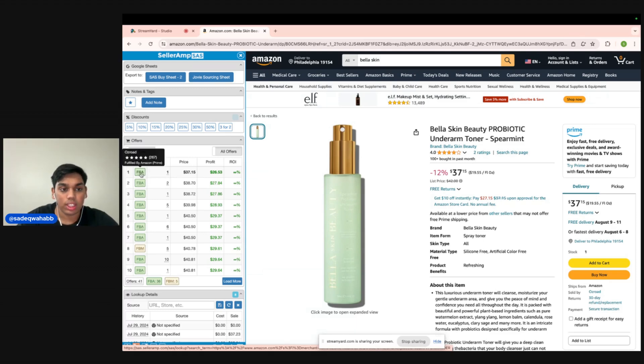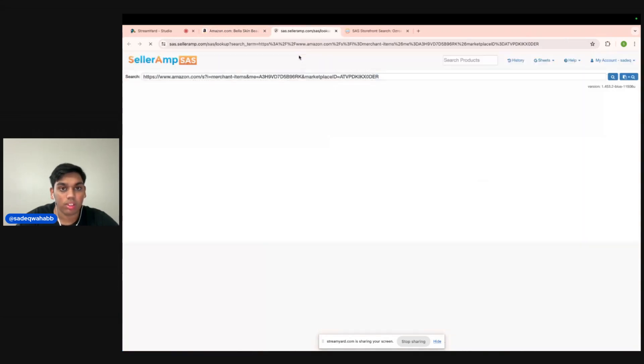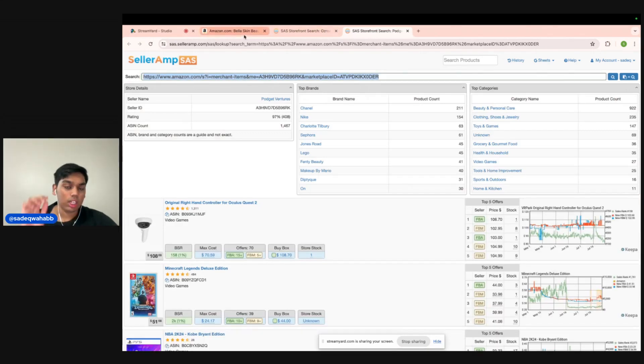So you want to stick below 500 and above 30. This first guy on this listing has 267, so we'll pop him open and look for another seller between 30 and 500. From here, you're going to be able to see everything this guy is selling — brand name, how many ASINs he has for that brand. Chanel is 211, Nike is 154. You're going to be able to see their top categories for selling as well. Beauty and personal care is his primary category, and that's perfect because a lot of you requested beauty and personal care sourcing — so that's exactly what we're going to do.